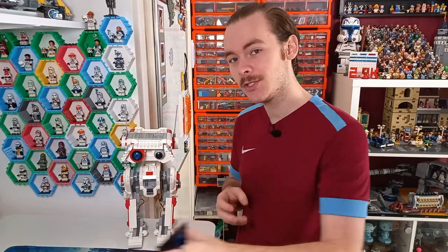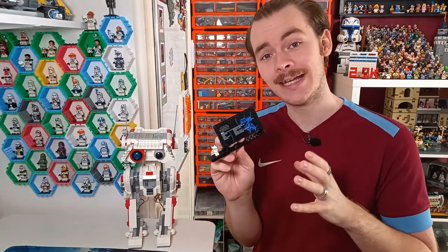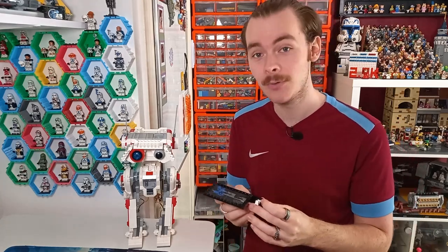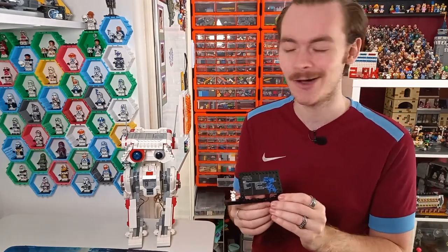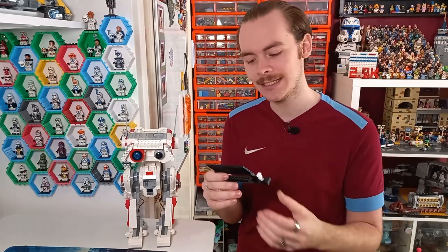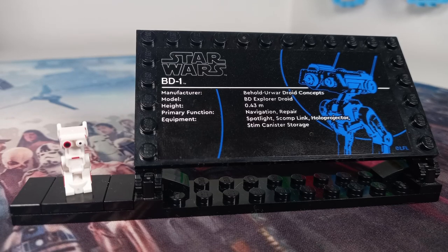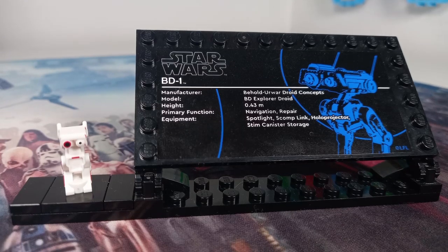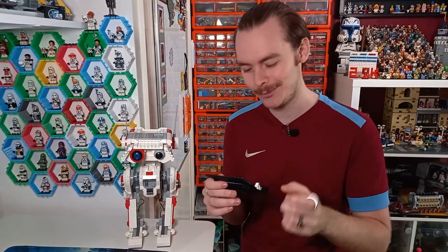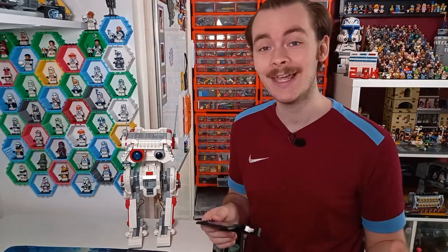They do come with a specifications plaque with a small BD1 minifigure. It's not the first time we've seen this type of droid in LEGO, because in Mando's N1 we do get a blue one, which was really nice to see and was the first BD live-action cameo in Star Wars. On the specifications plaque, BD1 is said to be manufactured by Behold Aurora Droid Concepts, is a BD Explorer Droid model, has a height of 0.43 meters, and primary functions are listed as navigation and repair — which makes sense, as he's the reason we have a mini-map in the game and gives Cal stims to replenish his health bar.